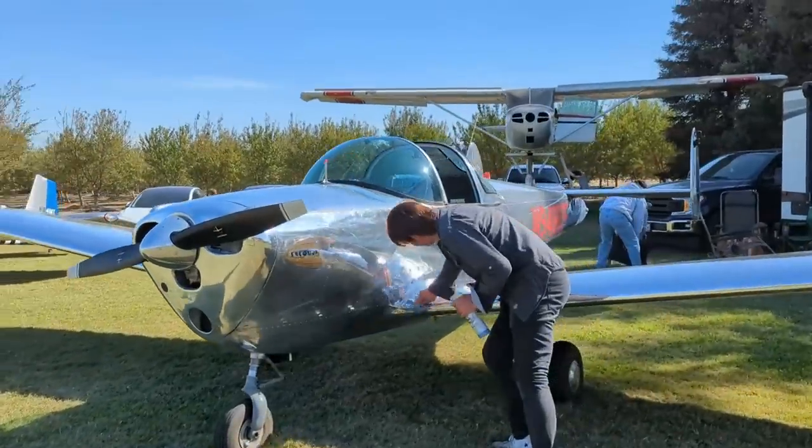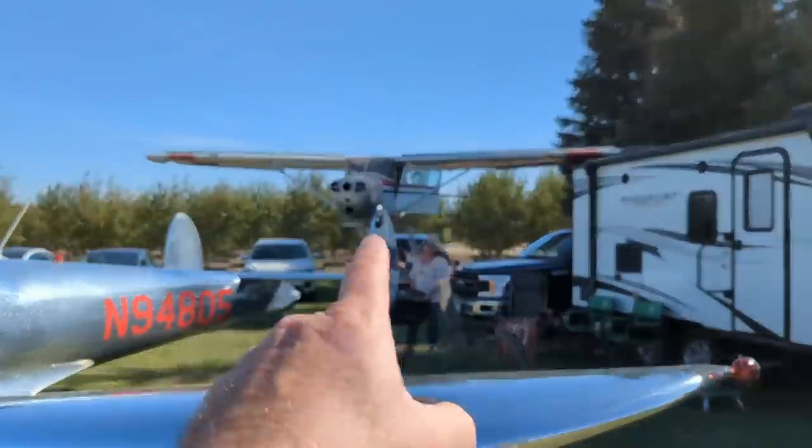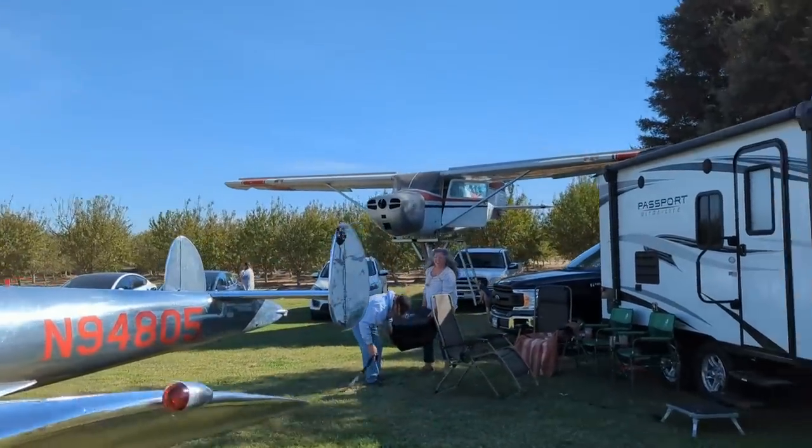We came down with James in the air coupe — he tagged along today. There's that amazing wind sock, and a Cessna 170 right over there that the kids play on.